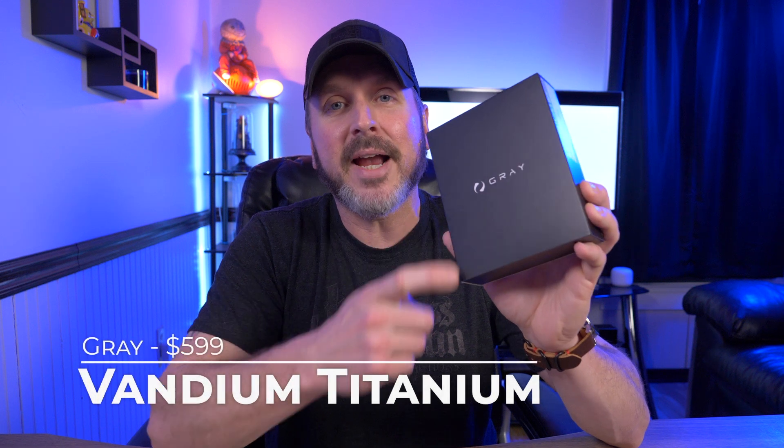Hey guys, welcome back to another video. A few of you have asked me what is the most expensive wallet that I own, and as you saw by the title, this video is solely based on that — and that wallet is of course the Gravandium titanium wallet. Let's check it out.